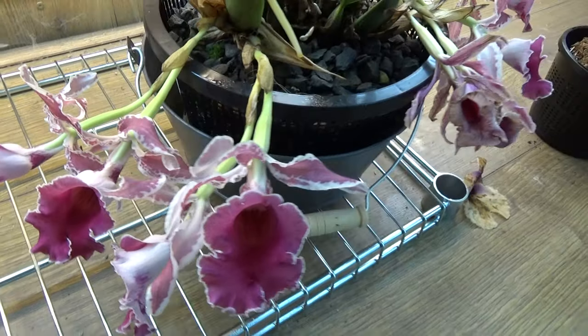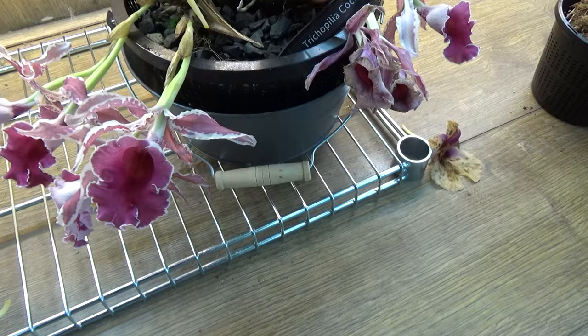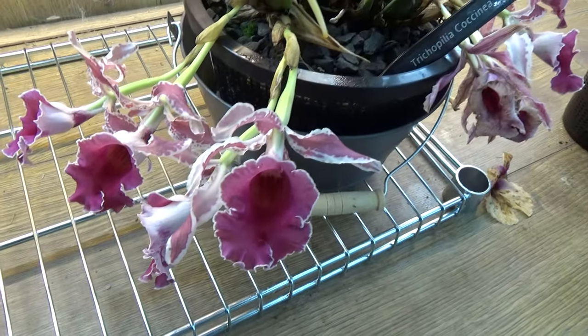Sadly they didn't all make it to this blooming update, but luckily we have a few that do. Absolutely beautiful.